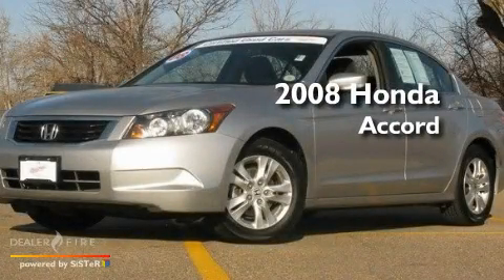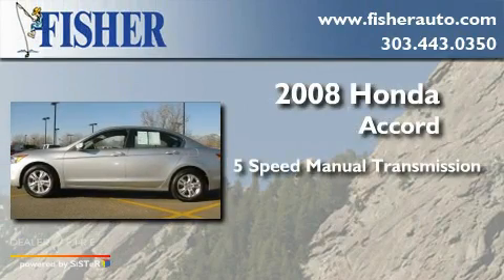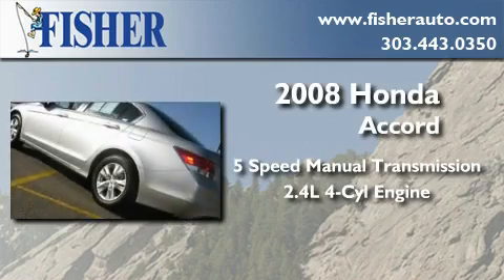This is a 2008 Honda Accord. This four-door sedan has a five-speed manual transmission and an inline four-cylinder engine.